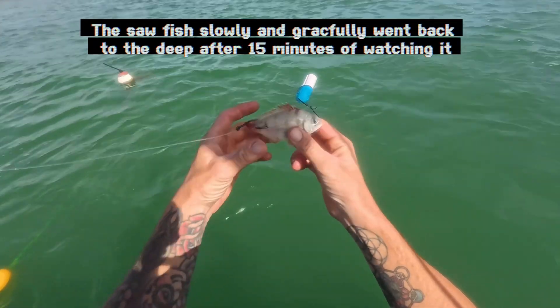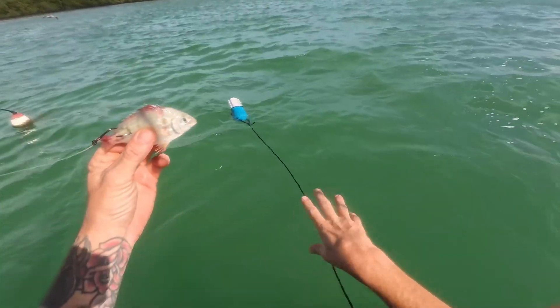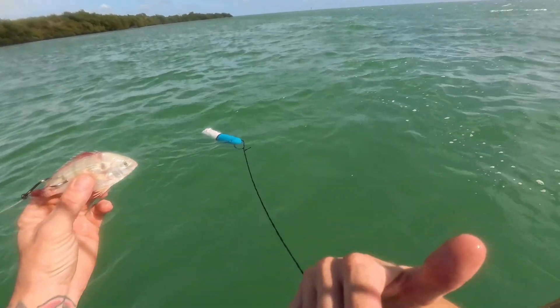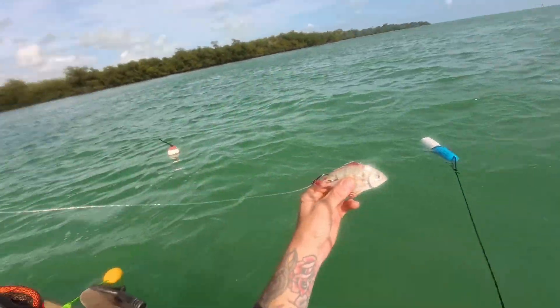We've got our pinfish and it's going out to the ocean right now. I'm just going to put this out here and let the pinfish swim back in the current. Hopefully they're going to face this way and the bait goes straight back toward the tarpon.